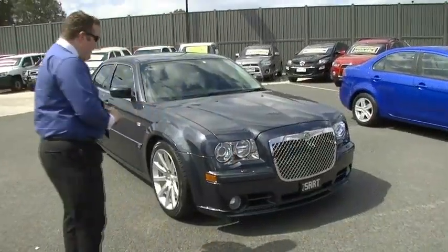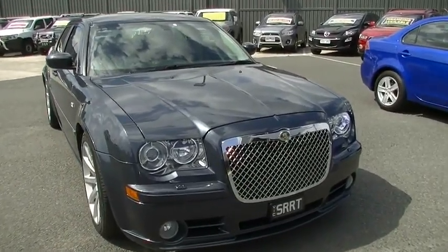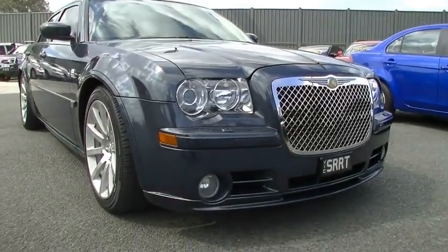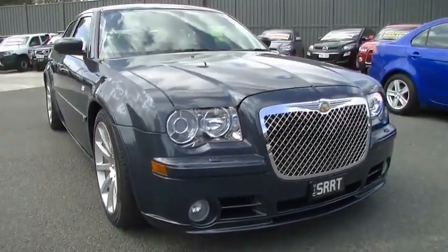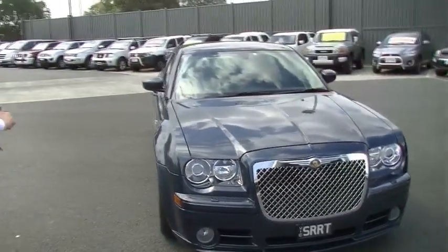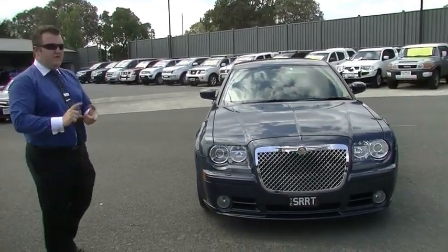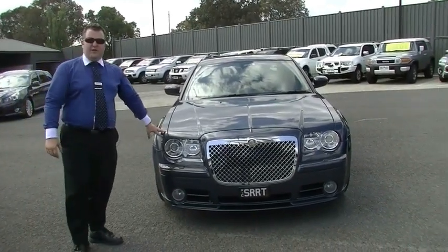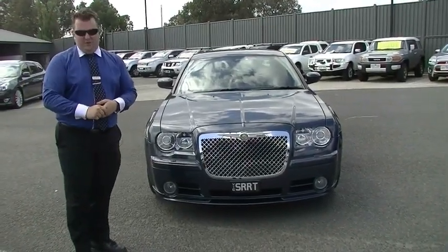Thank you for watching this video walk-around of our 2009 Chrysler 300C SRT8. Condition on the outside is absolutely amazing, bar three tiny little stone chips on the bonnet. Apart from that, this car presents immaculately both inside and out — great buying here. Don't forget to ask your salesperson about the five-year mechanical protection plan available on this car, which includes five years of roadside assist, as well as low-rate finance options. Our number here is 9709-2999. Thank you for watching.